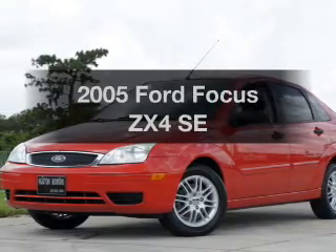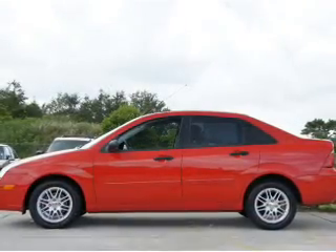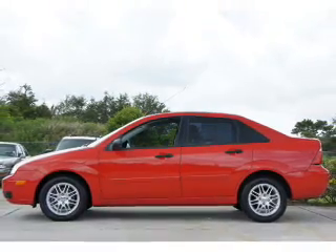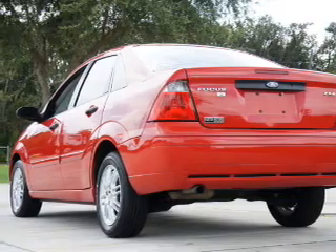Get noticed in this 2005 Ford Focus. This is the set of wheels you've been looking for, with an efficient four-cylinder engine that responds smoothly to its automatic transmission. Premium wheels lend a distinctive appearance.